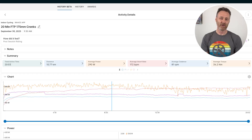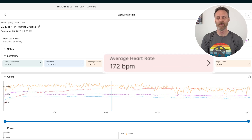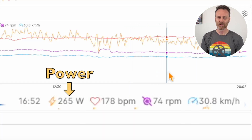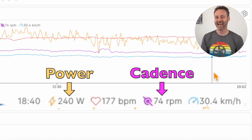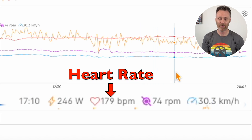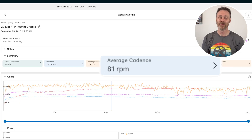Test 1 was with my 61cm Athos set up with the standard 175mm cranks. Here is the Wahoo file from the test. My average power output was 290 watts over the 20 minutes, and my average heart rate was 172 beats per minute. I was clearly struggling towards the end of the ride with both my power output and my cadence dropping significantly. In the final 5 minutes, even when my power was dropping to the mid 200s, my heart rate was still sitting on 178 — I was working as hard as I could. My average cadence was 81 rpm.